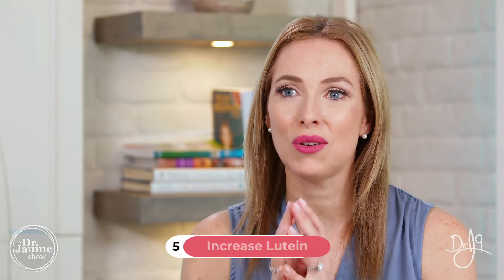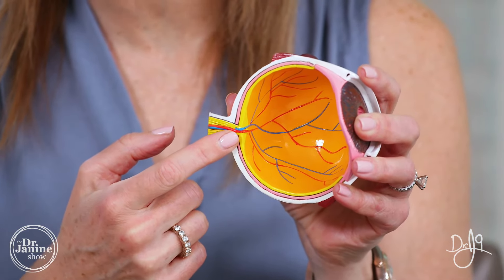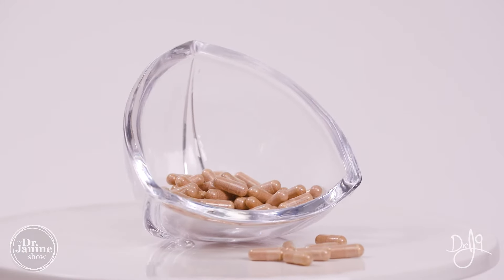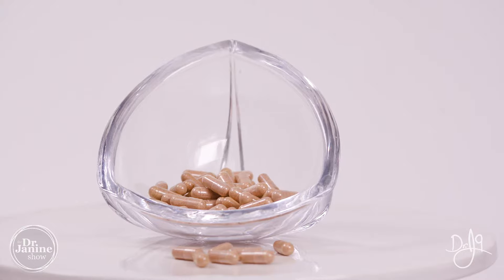Tip number five is to increase lutein. Lutein is a specific nutrient needed for our eyes, especially for the macula at the back of our eyes, and it has antioxidant properties — as does zeaxanthin. Usually 10 milligrams of lutein and about 2 milligrams of zeaxanthin every day in a good high-quality supplement is recommended. Getting it from whole food sources to feed your eyes with antioxidants can really go a long way for eye health, vision, and those floaters.